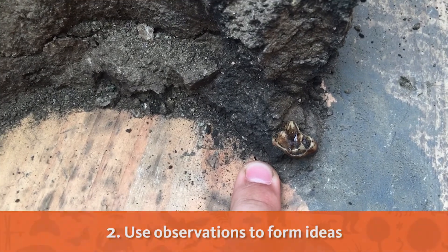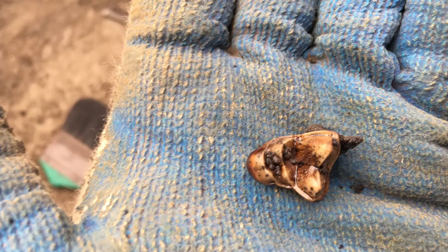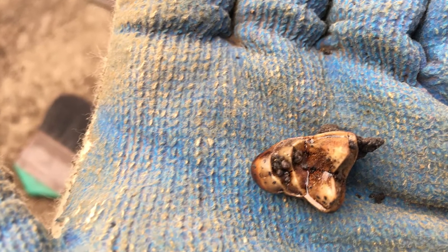Then, I use my observations to form ideas. Based on my observations that this fossil is smooth, white, and pointy, I think this might be a tooth.